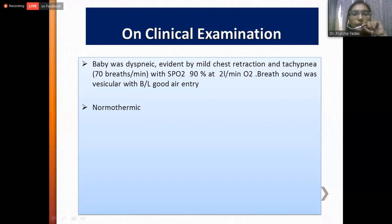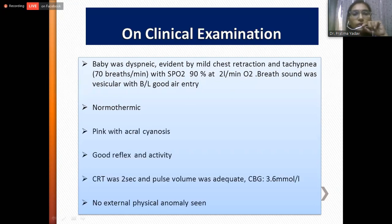On examination of the baby, we found the baby was dyspneic, evident by mild chest retraction and tachypnea with 70 breaths per minute, and saturation was maintained at 90% with 2 liters per minute oxygen. Breath sounds were vesicular with bilateral good air entry. Baby was normothermic, pink with acrocyanosis, good reflex and activity. Capillary refill time was 2 seconds, pulse volume was adequate, and capillary blood glucose level was 3.6 millimole per liter. There was no external physical anomaly seen.